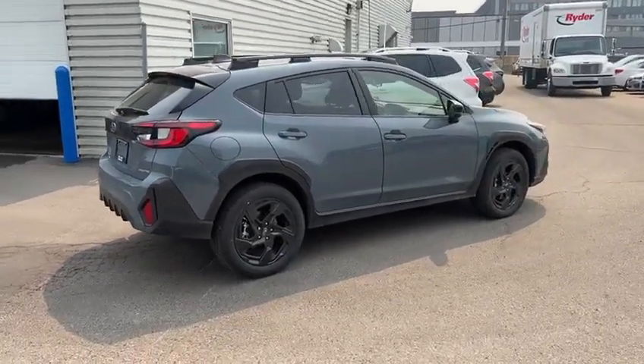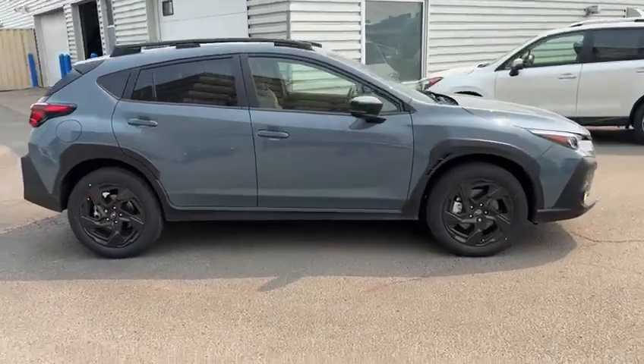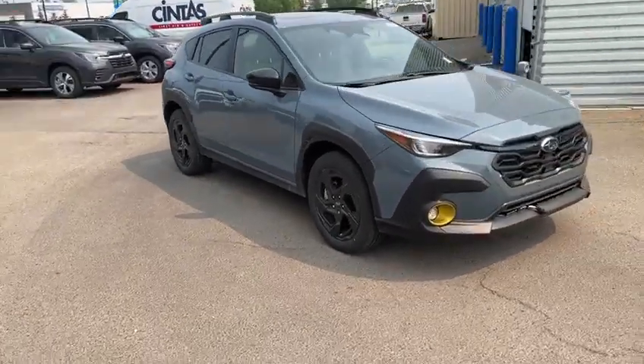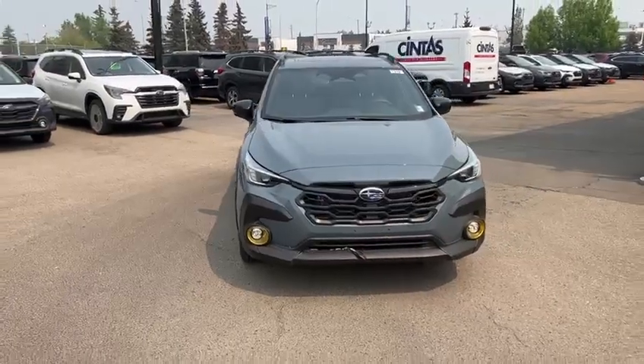Overall, I could talk about this vehicle all day — it is a fantastic vehicle. But I'd love to show it to you in person so you can see what Subaru has to offer. Once again, this is Yosef with Rally Subaru, and we'll talk to you soon. Bye bye.